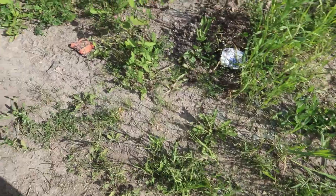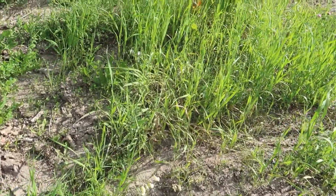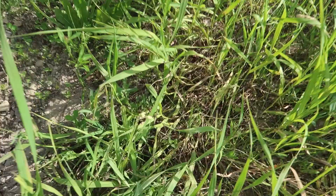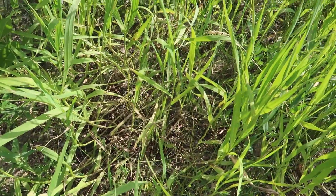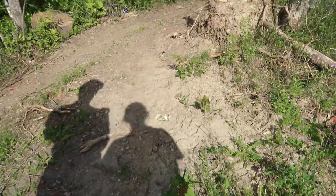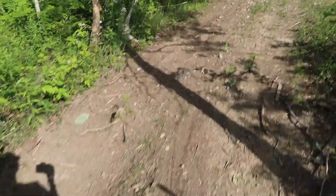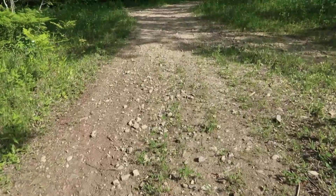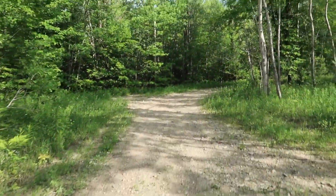Saw a cricket — or a grasshopper? It's green. I don't know if you guys saw it but it's cute. What was that? A butterfly! Hey, remember how many times we'd come walk here in the fall? This was like our fall walk.